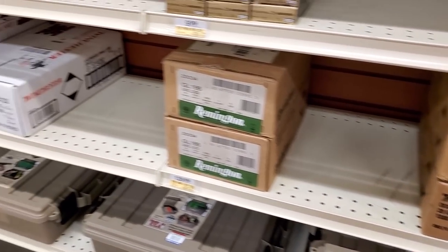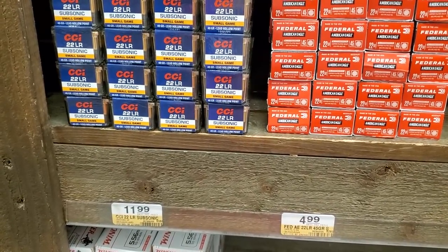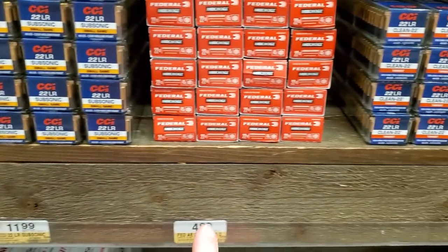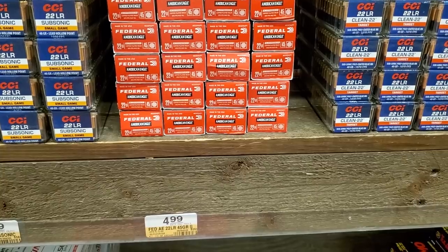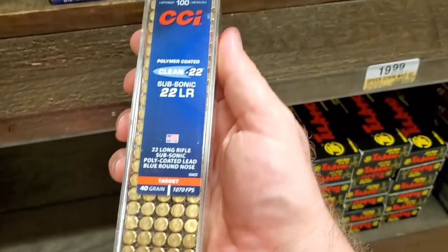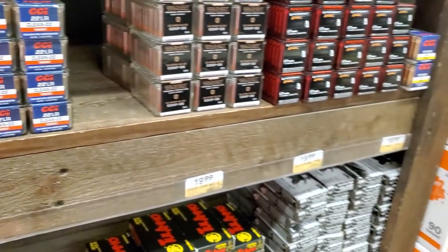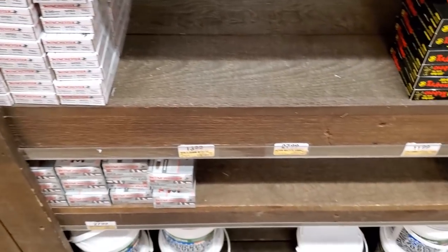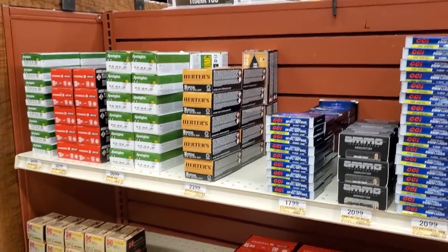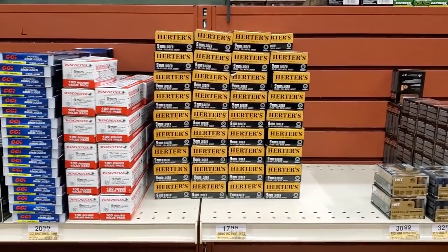Nothing else I'm interested in. We've got some CCI Subsonic 22 — those are 100-round packs for $12, and they're hollow points. And these are just regular 22 Federal, five bucks — too expensive. We've got some Clean 22, they're polymer coated. No price on those. Everything else is the same, nothing super new overall.